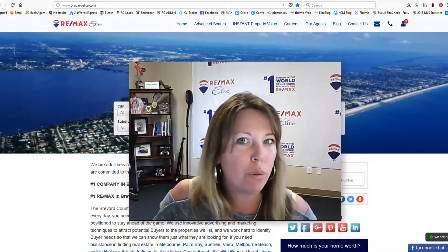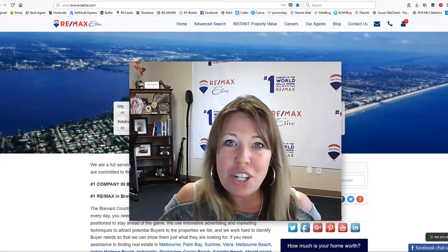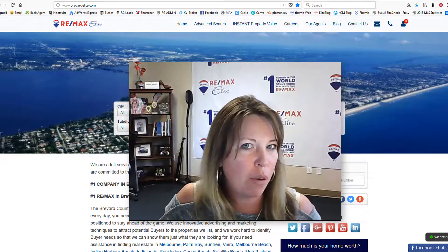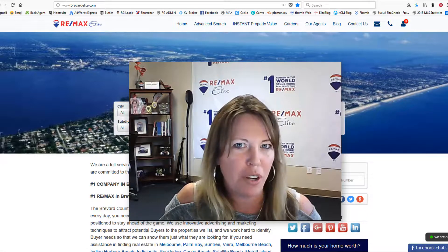We're going over our Real Geeks BrevardElite.com website and I want to show you a couple things that you can do. It is really cool — you can customize our URL and add an agent code that we have for you to make any of those leads go back to you.